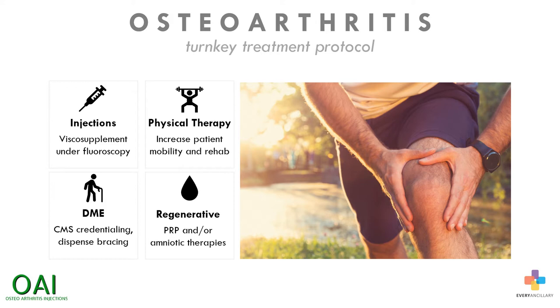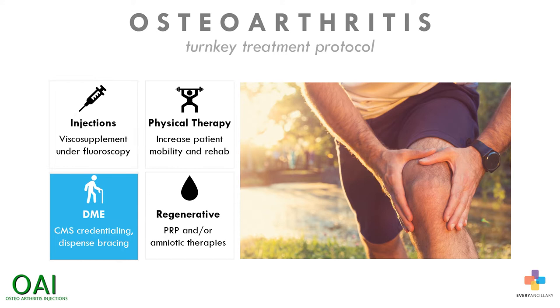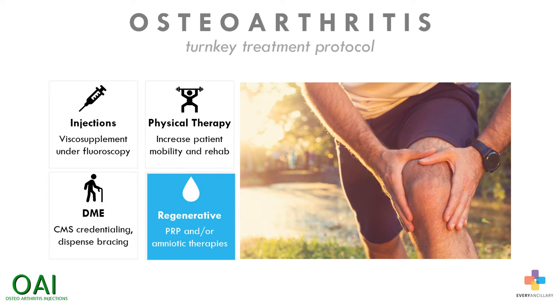This advanced osteoarthritis treatment protocol provides a four-step process to address osteoarthritis of the knee and other joints and provide relief for osteoarthritis sufferers: intra-articular hyaluronic acid injections, knee bracing and orthotics, targeted physical therapy, and regenerative medicine.